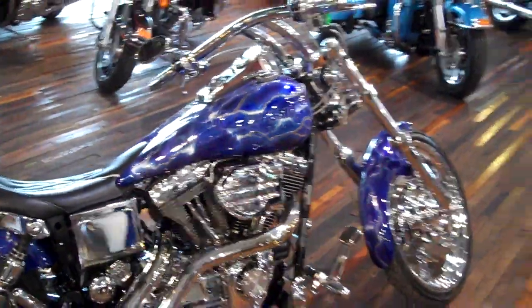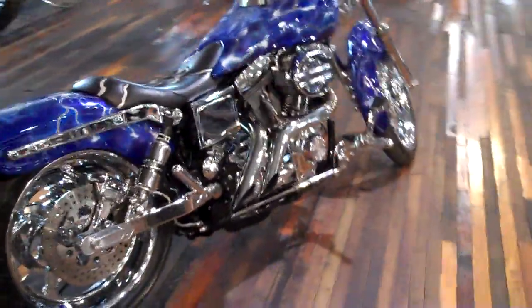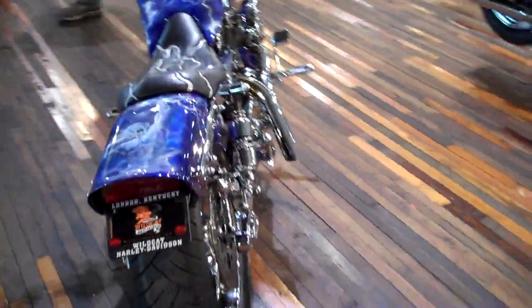This bike can be seen in person at Wildcat Harley-Davidson here in London, Kentucky. Feel free to inquire about this bike at any of our Smoky Mountain Harley-Davidson family of dealerships.